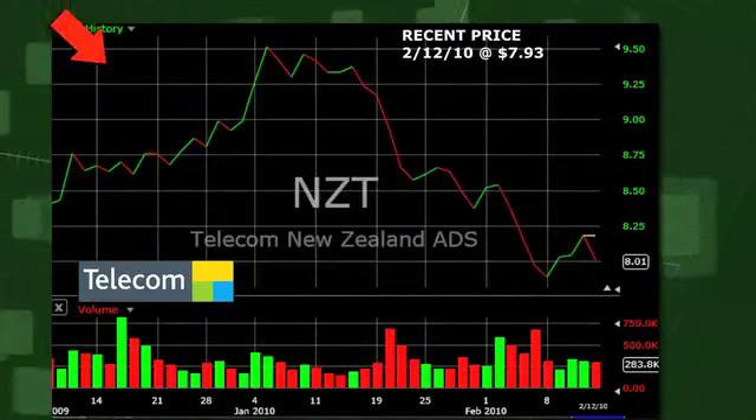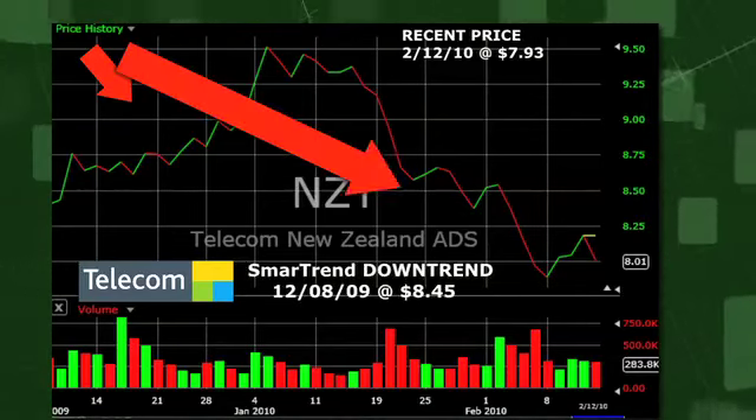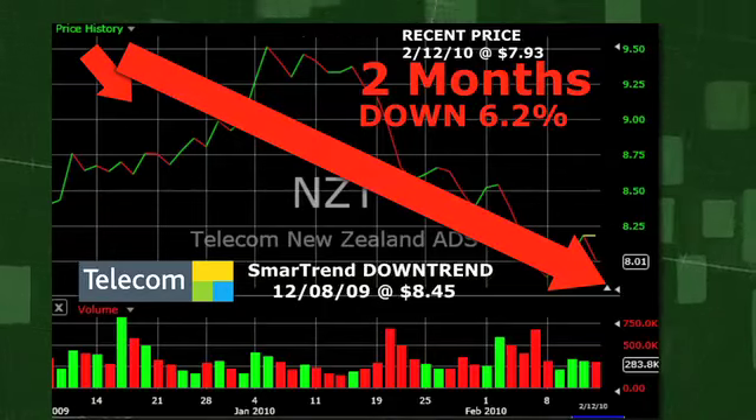SmartTrend identified a downtrend for Telecom of New Zealand on December 8th, 2009 at a price of $8.45. In approximately two months, Telecom of New Zealand has returned 6.2% as of today's recent price of $7.93.